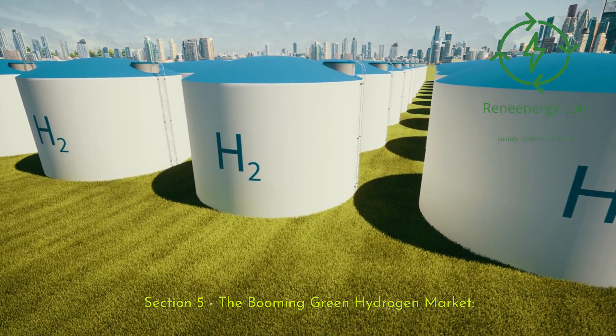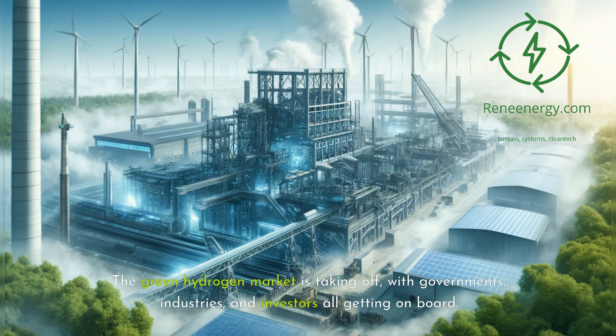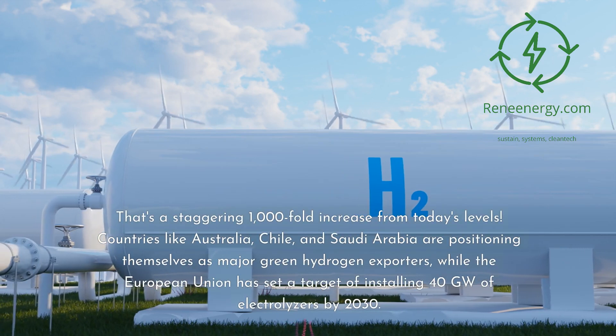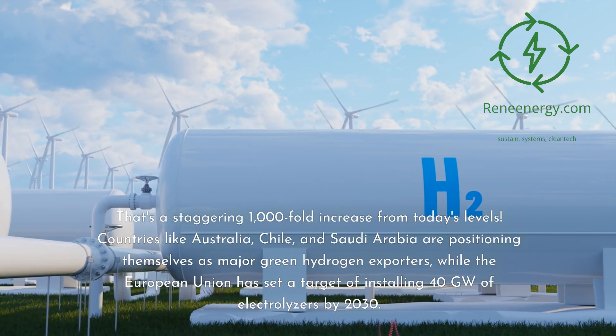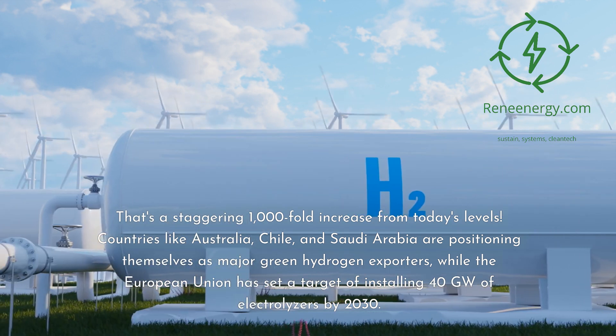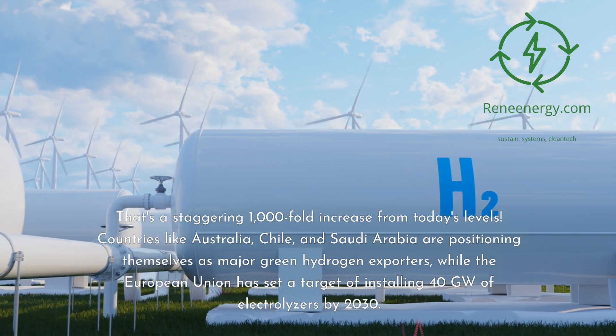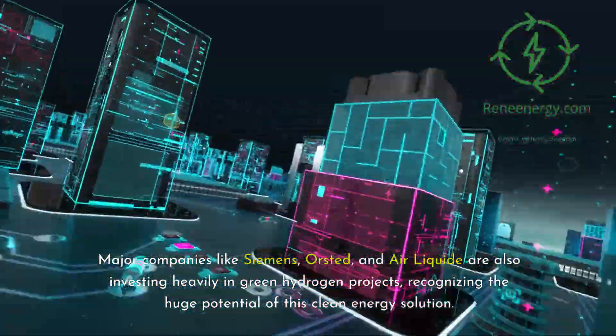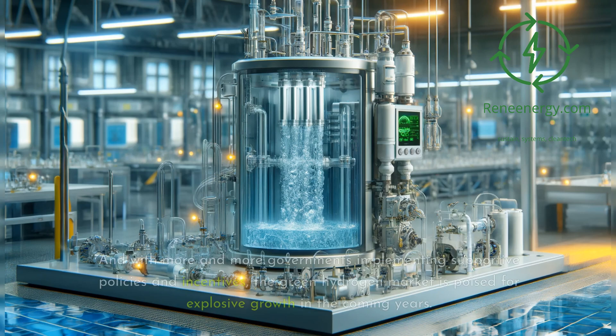The green hydrogen market is taking off, with governments, industries, and investors all getting on board. According to a report by McKinsey & Company, the global green hydrogen market could reach $300 billion by 2050, with a production capacity of 400 million tons per year — a staggering 1,000-fold increase from today's levels. Countries like Australia, Chile, and Saudi Arabia are positioning themselves as major green hydrogen exporters, while the European Union has set a target of installing 40 gigawatts of electrolyzers by 2030. Major companies like Siemens, Ørsted, and Air Liquide are also investing heavily, and with supportive government policies, the market is poised for explosive growth.